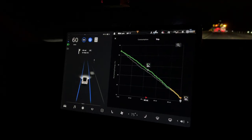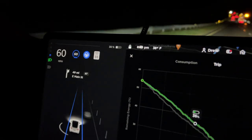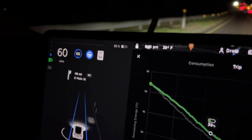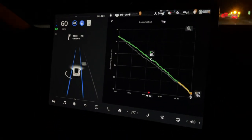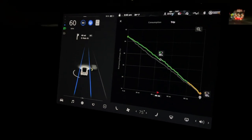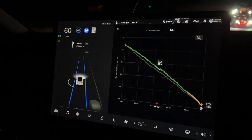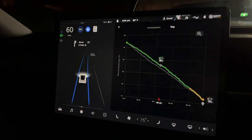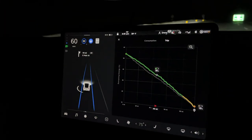We're about halfway to the supercharger and we're at 36% state of charge. Originally it said we'd be at 13% when we got to the supercharger, now it's saying 15%, so we're doing fine. Overall doing okay, even considering the cold temperatures — it's in the 30s now. The car is doing great.